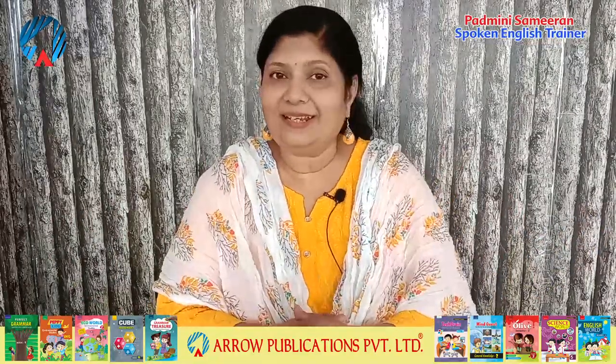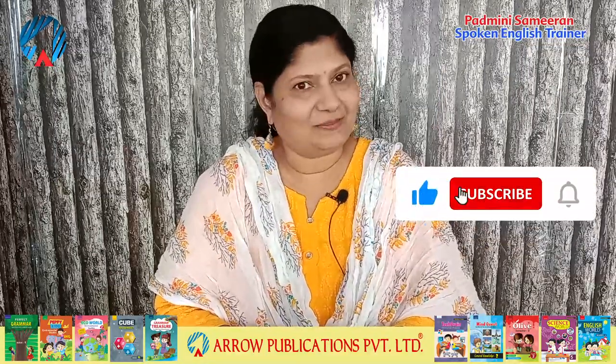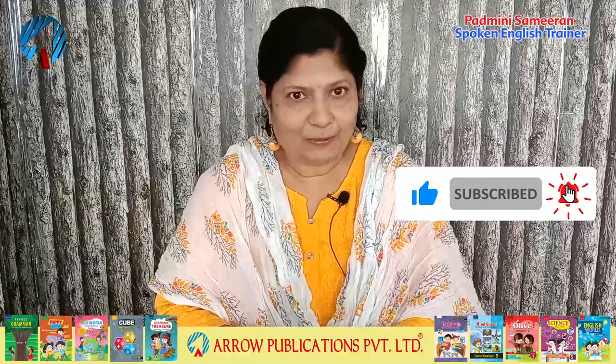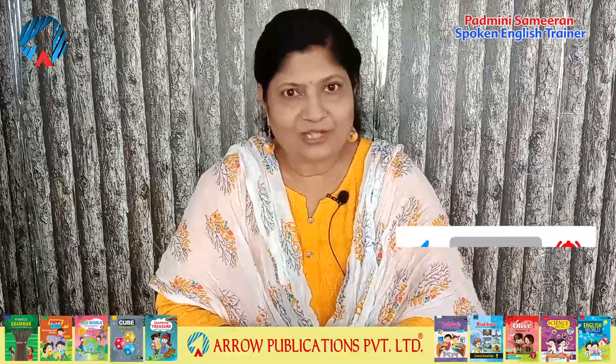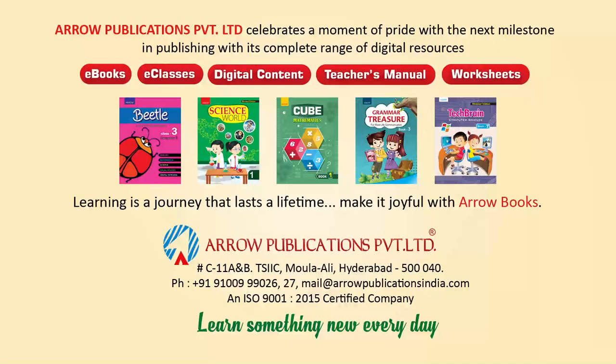I am sure you will really get successful and your language will get more fluent. Thank you very much for watching. If you like the video, do like, share and subscribe to videos by Aero Publications. Thank you very much. See you soon.